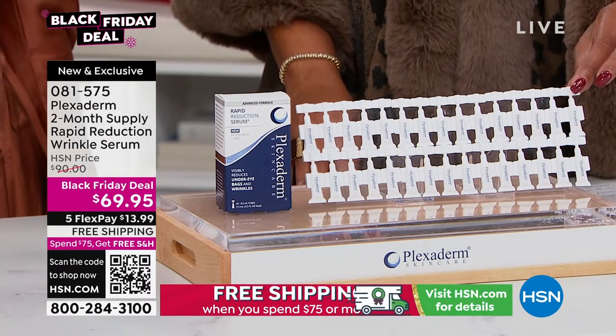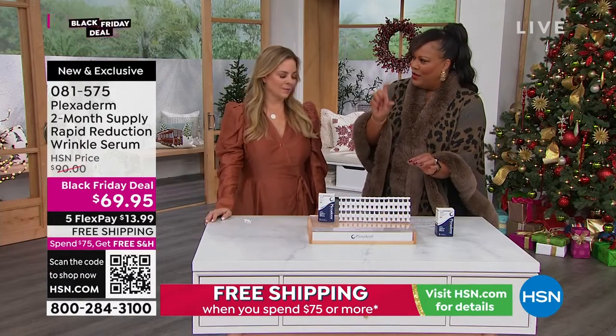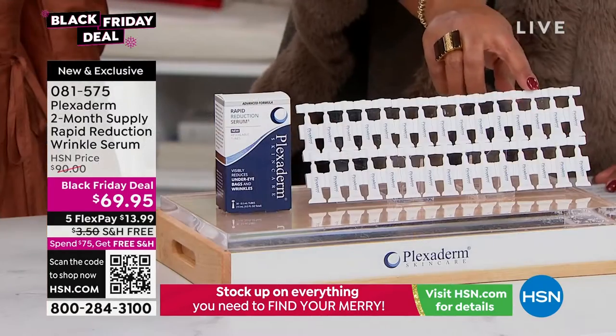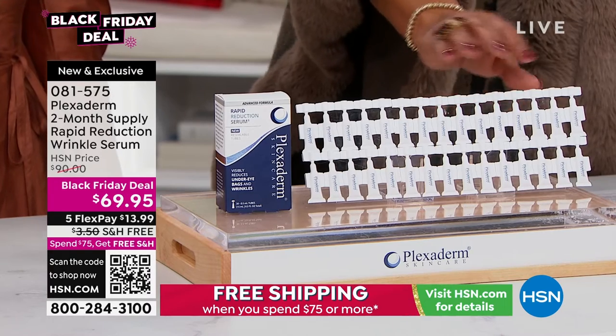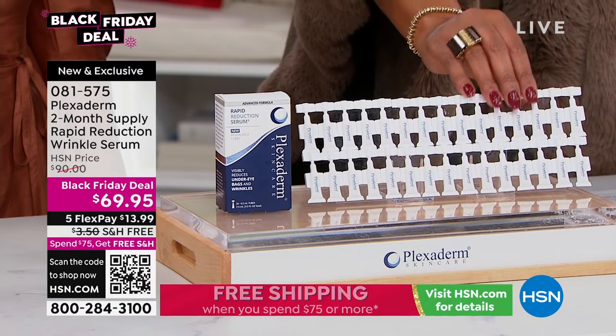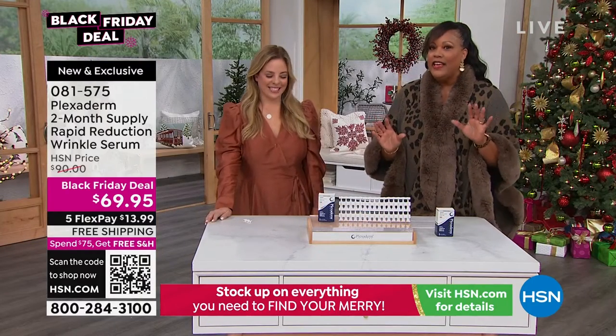The Plexiderm I have is in the little bottle where you hit the little button and a little bit of product comes out. I like these little ampules because they're more convenient — you use them and then you're done. But let's talk about why this rapid reduction wrinkle serum works. It's a godsend. You look at the video and you're like, this can't be true.